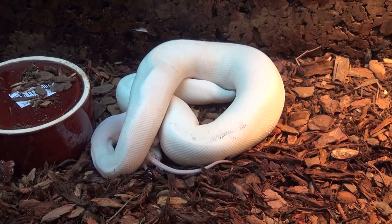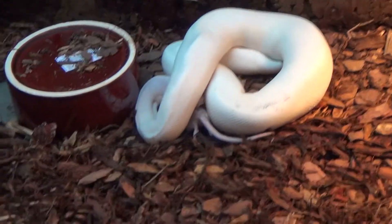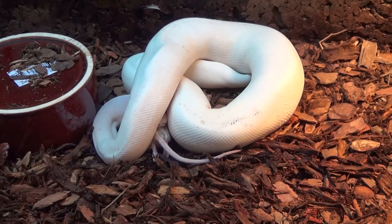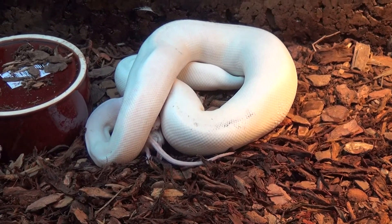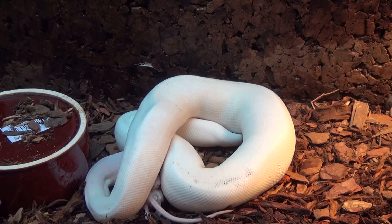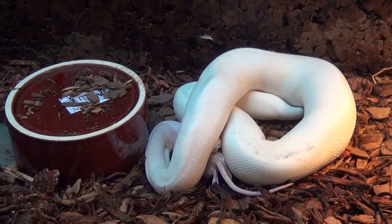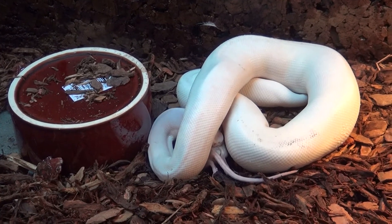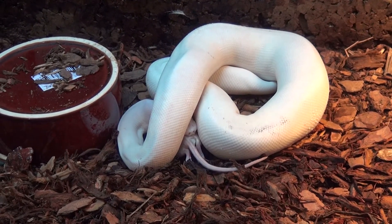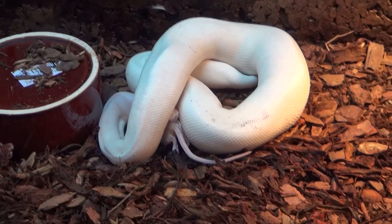For people who don't know what this is — it's a ball python, Python regius, coming from Africa. It's probably the most popular reptile pet. Normally they are not white like this; they have a beautiful greenish-brown coloration — you can Google it and get the picture.